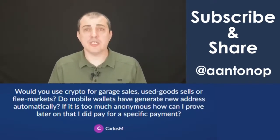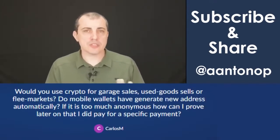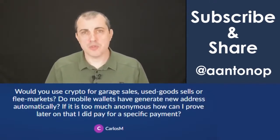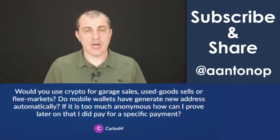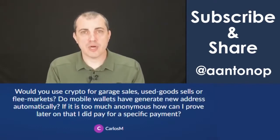You are required to pay taxes on it. You are required, if you're using crypto, to calculate capital gains and losses, but you're not required to do KYC on the person who bought your 25-year-old tricycle at a garage sale for $3.